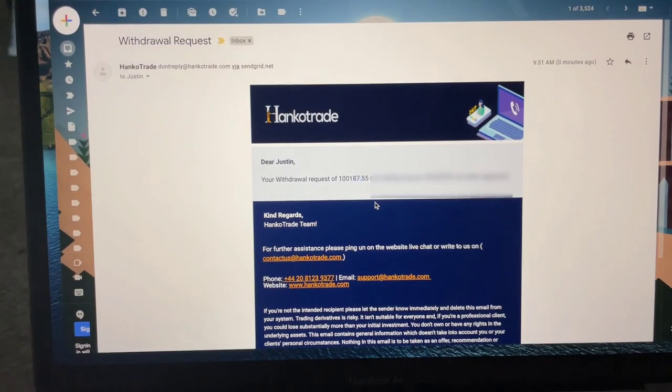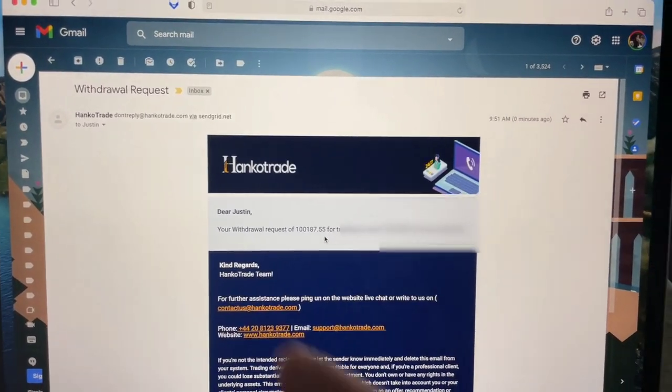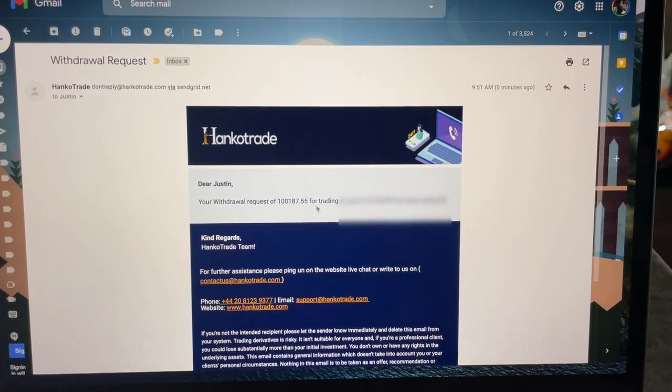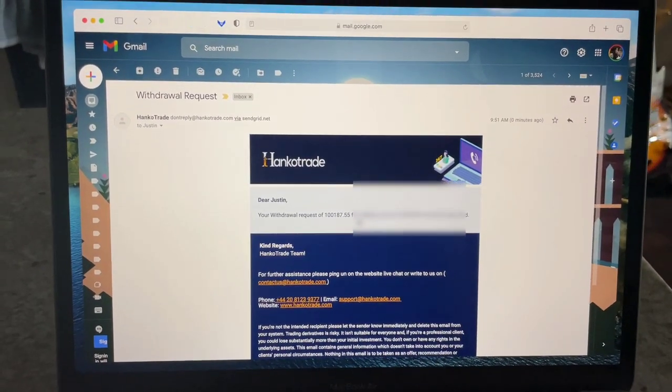As you can see from Hanko Trade to Justin: your withdrawal request of $100,000 was approved. I'm going to the office now to record me opening my Bitcoin wallet and showing you it hit my account. Hey, how's it going everyone? I am back — it is day two. I just made the withdrawal and it officially hit my account. I did not open my Bitcoin wallet yet so it didn't show the transaction, because I wanted to do it here live on video for you. Now you're going to see the withdrawal hit my Bitcoin wallet live — you're going to see the $100,000 hit it.